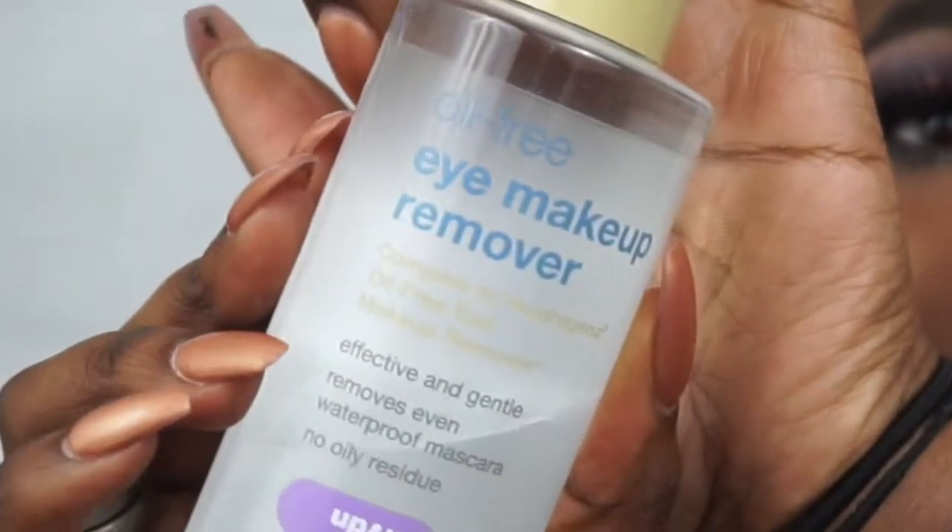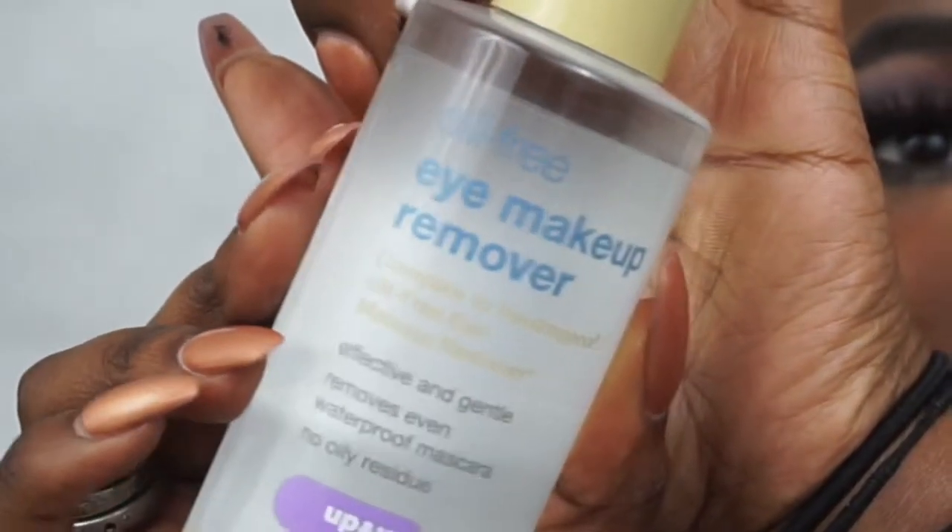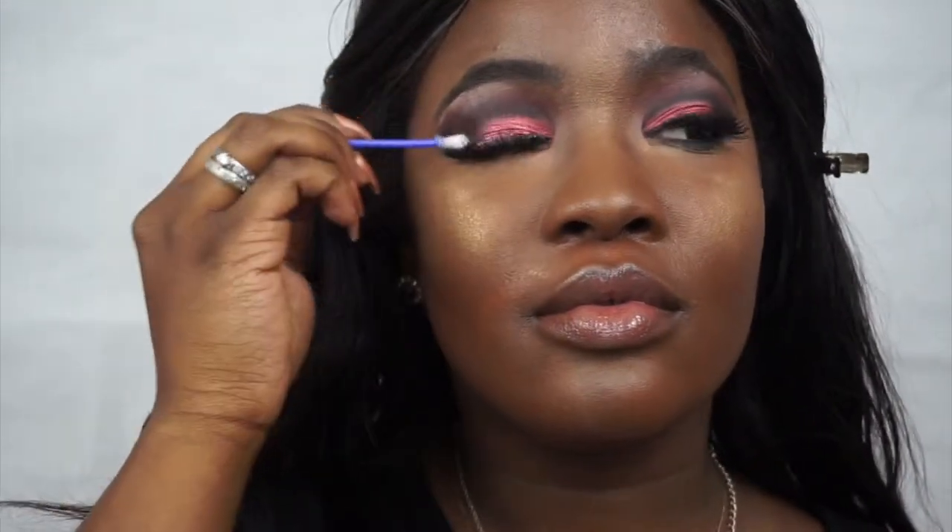Anywho, I'm going to go in with the eye makeup remover to basically take off my falsies, because it's so much easier than just pulling them off and ripping out my lashes — it just comes off so much easier. Then I'm going to go in with a makeup wipe to just remove the first layer of makeup.